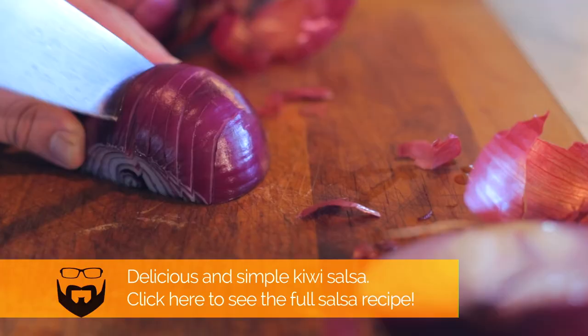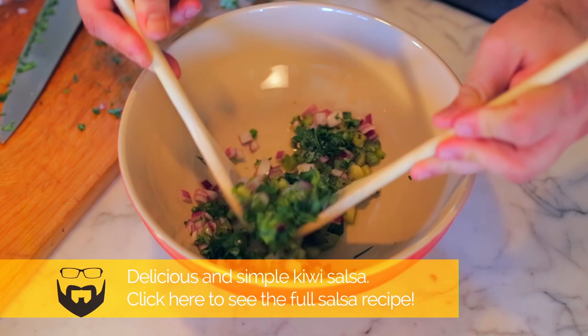The first salsa we're going to make here is this kiwi salsa, which, by the way, I will put a link both in the show notes and in the video at the end of this recipe, so stay tuned.